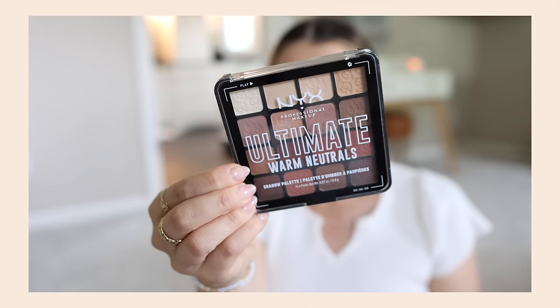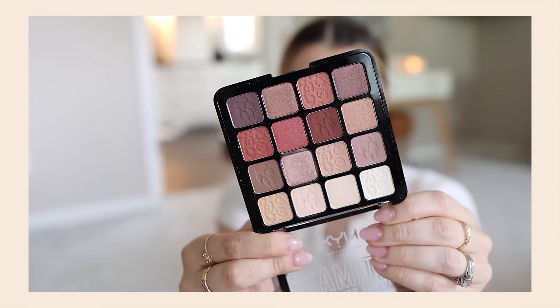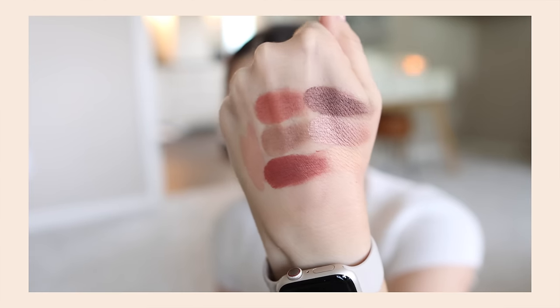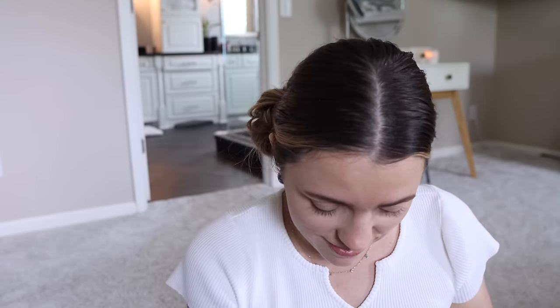I picked this up kind of on a whim — the NYX Ultimate Warm Neutrals palette. I haven't bought a NYX eyeshadow palette in a while. I'm a neutral person by nature and I've been liking mauve-y colors lately, so that's the route I'm going. Do you say mauve or mauve? It's like the age-old question — the chicken or the egg.